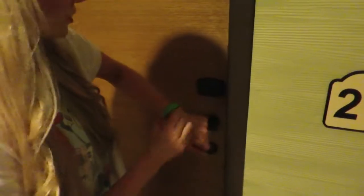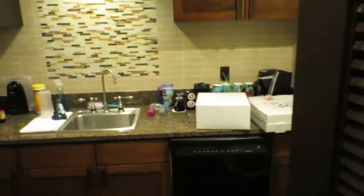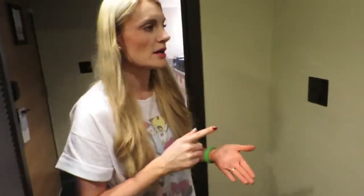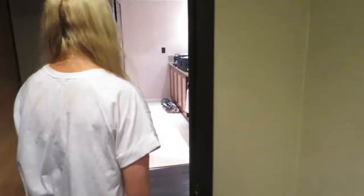We get in with our magic band. So the first thing you're going to see when you walk in is the kitchen. It has a dishwasher, fridge, Keurig, microwave, all the stuff you would need — plates, dishes. It's very nice. It is green, so they don't provide paper towels, napkins, things like that. You have to bring that yourself.